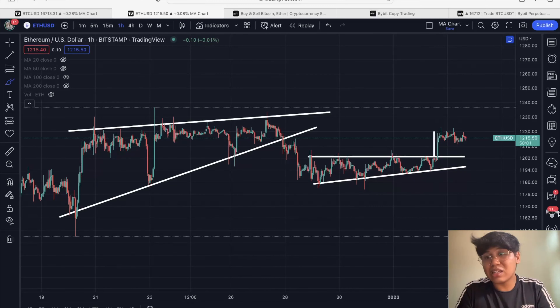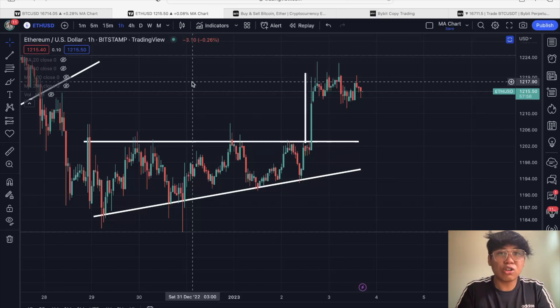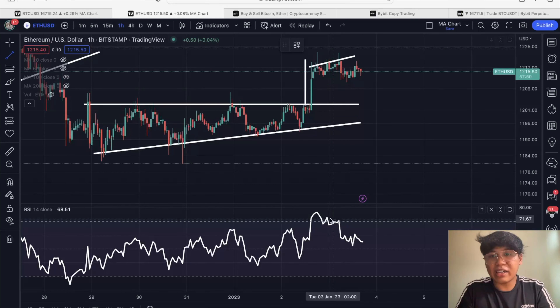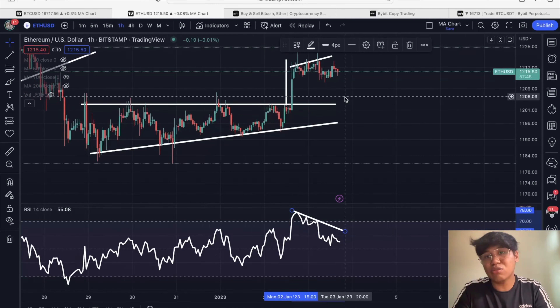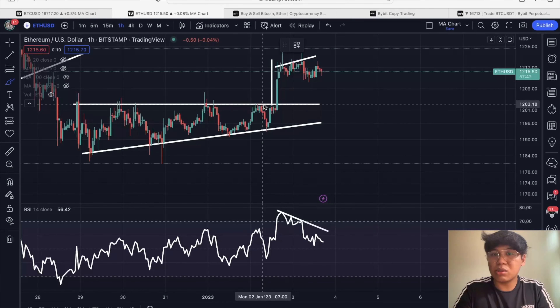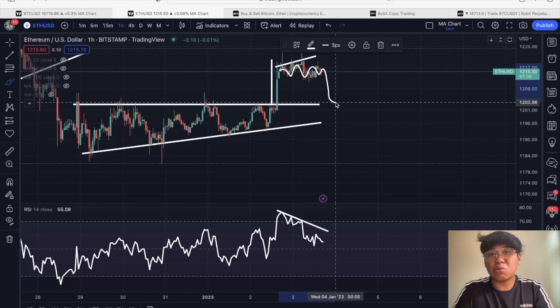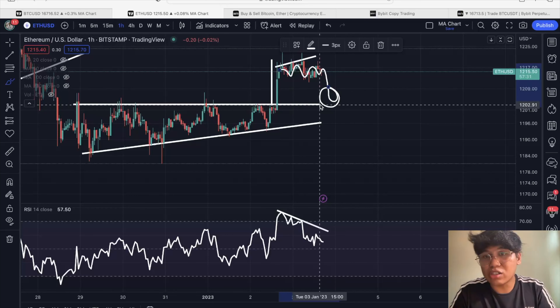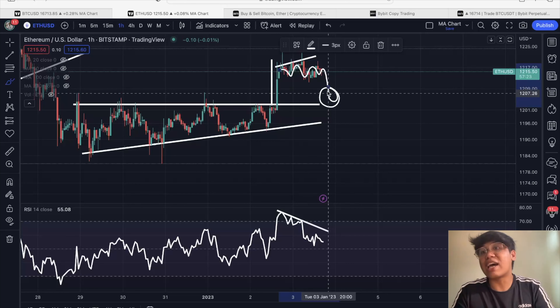Similar to Bitcoin, if you open the RSI on Ethereum, it is also forming an increasing price while RSI is declining — so we are seeing a bearish divergence with Ethereum as well. I think we can go down to the $1,202 USD level if we play this analysis. Right now that is what I'm monitoring — this bearish divergence — and I am currently eyeing a target support area of around $1,202 to $1,203.